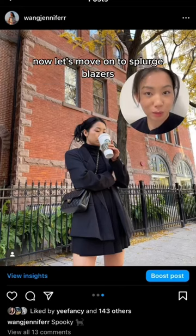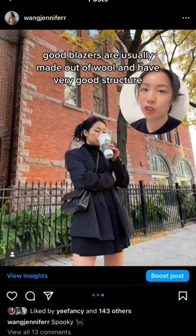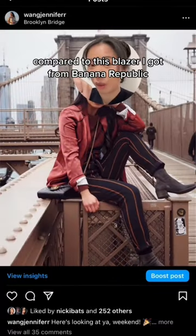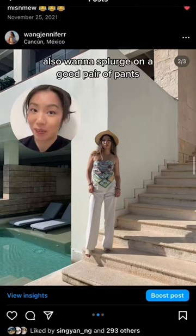Now let's move on to splurge. Blazers — you absolutely do not want to buy a cheap blazer. All my blazers are usually made out of wool and have very good structure. You can just tell this one is giving editorial, very well made, compared to this blazer I got from Banana Republic — it's giving frumpy, it's giving washed up.